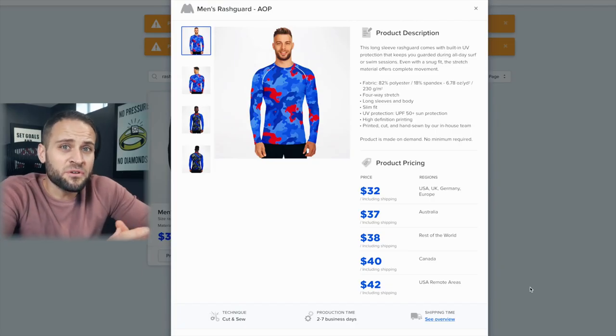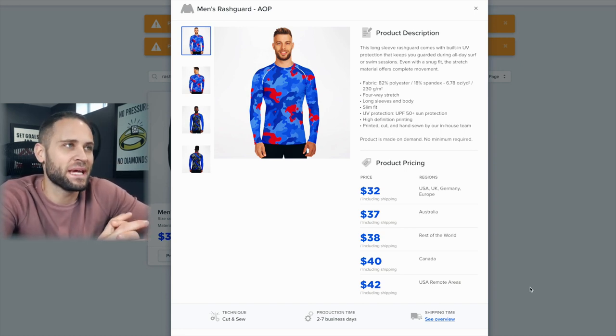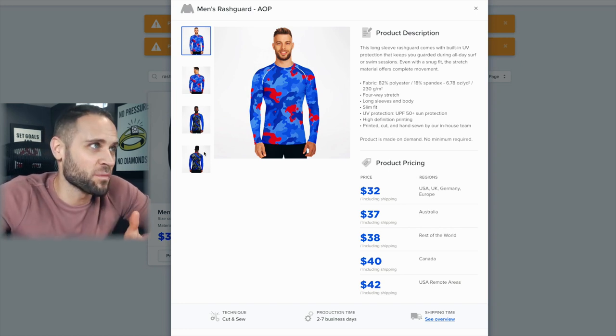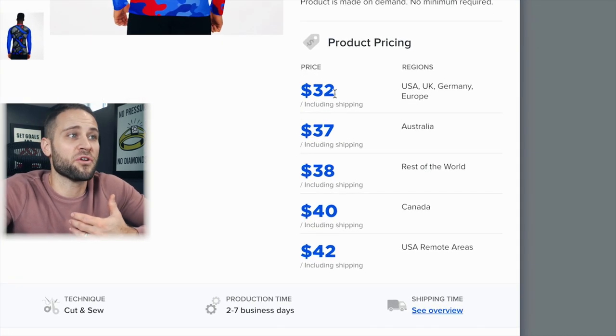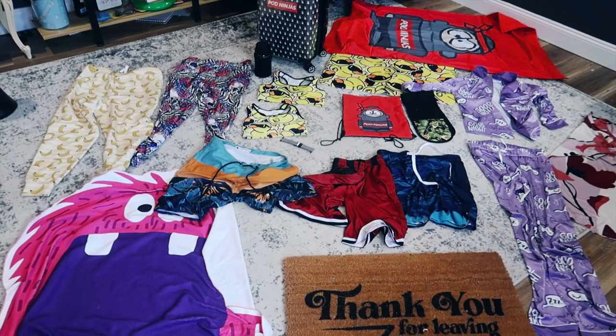Product number 72 is a Men's Rash Guard — I don't have a sample for this one. It is available inside the Subliminator print-on-demand company's app. This is an all-over printed product, which means your design can cover the entire thing. It's going to cost you $32 including shipping, available inside the Subliminator app.